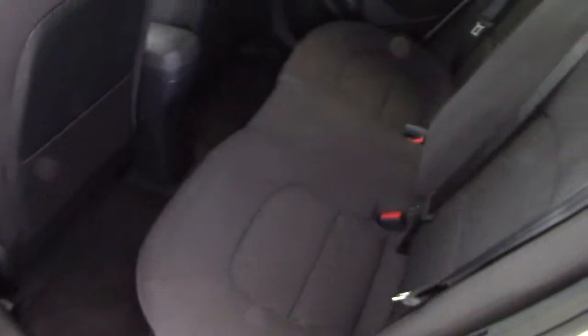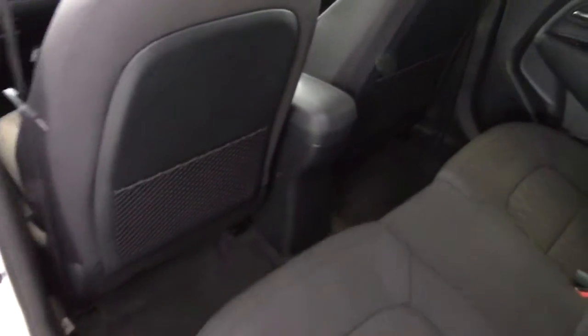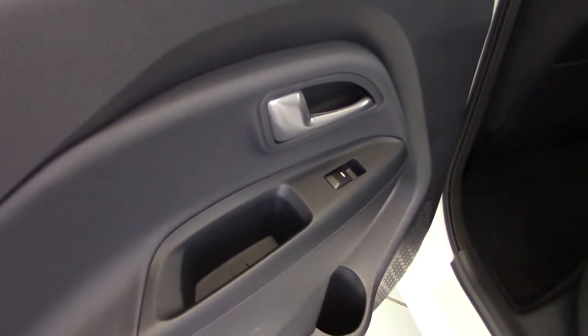Into the back, and again very clean and tidy - nothing in here to worry about at all. We've got the adjustable head restraints, Isofix child seat fixing points, mesh mat pockets on the backs of the driver's seat, and electric windows in the back too.